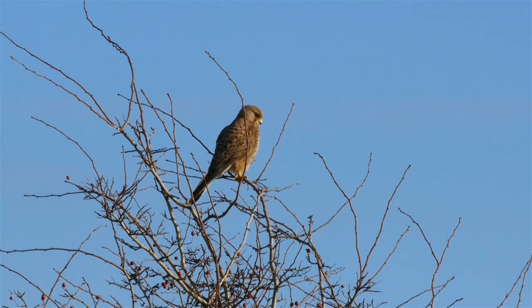Birds of prey are usually quite shy, but this resident kestrel is happy to pose on a tree.